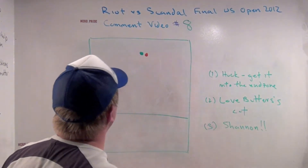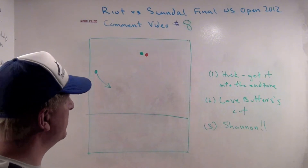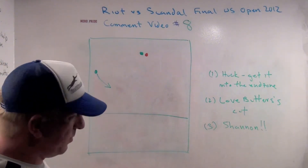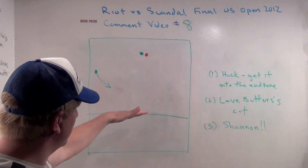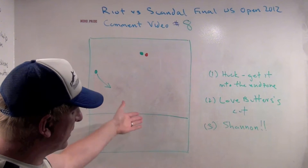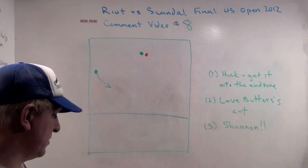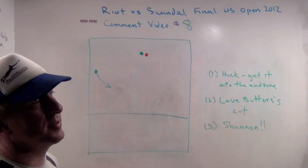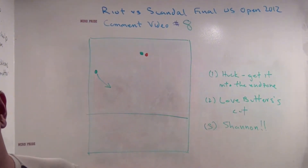Good evening. Welcome to the eighth commentary video from the Riot Scandal game from the finals of the 2012 U.S. Open. This is a play where Riot has a hook that doesn't quite get to the end zone. Butters makes an incredibly great cut, and Shannon O'Malley makes just a spectacular play, but it's hiding in there. See if you can find it. Let's take a look at the clip, and then I want to talk through these things.